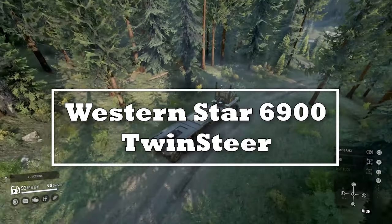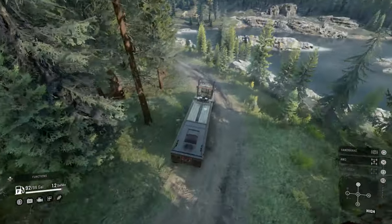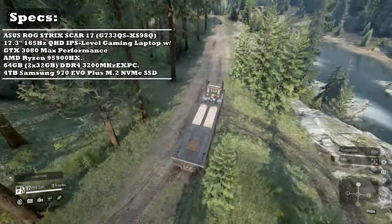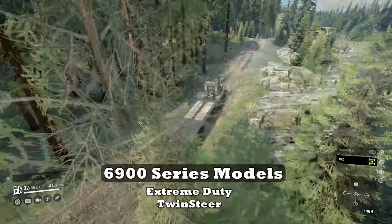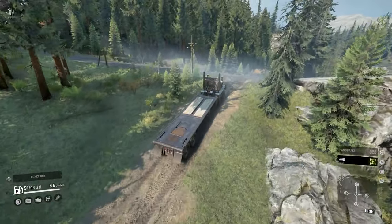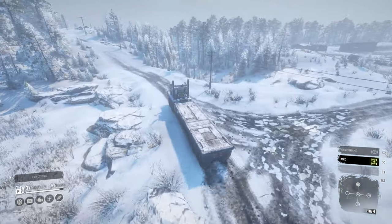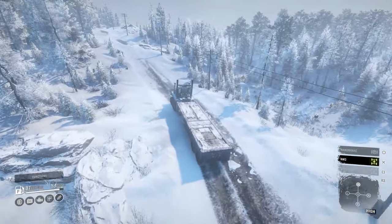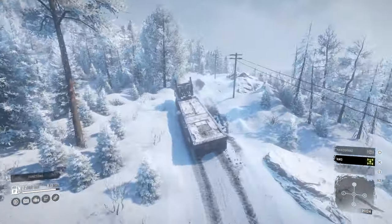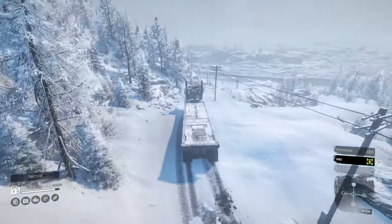The Western Star 6900 Twin Steer is a real-life monster that is designed for off-highway jobs like logging, mining, and other heavy duties. The 6900 series truck has two models: Extreme Duty and the Twin Steer configuration. These trucks are specialized and have tailored specifications to fit customers' needs. Western Star proudly boasts that their 6900 series trucks can pull loads of over 500,000 pounds and haul over 80,000 pounds on the vehicle's body.